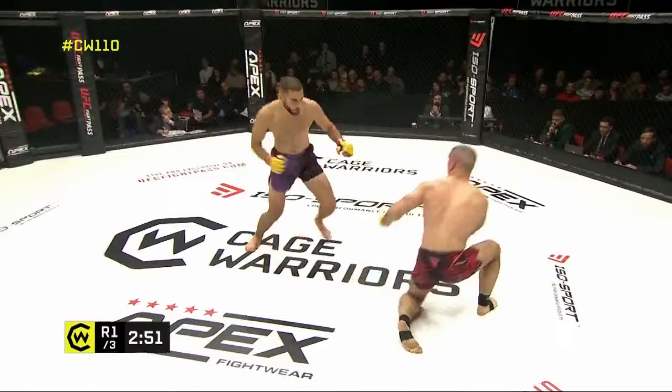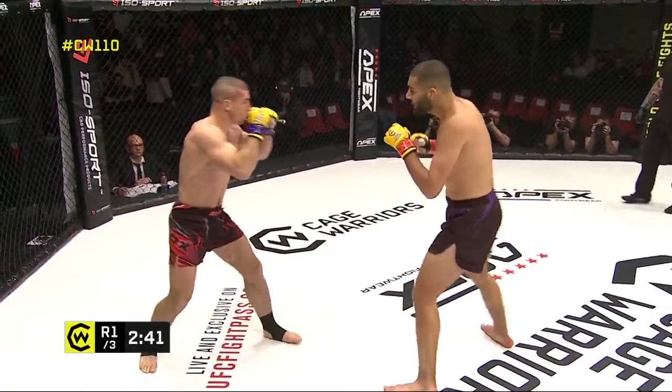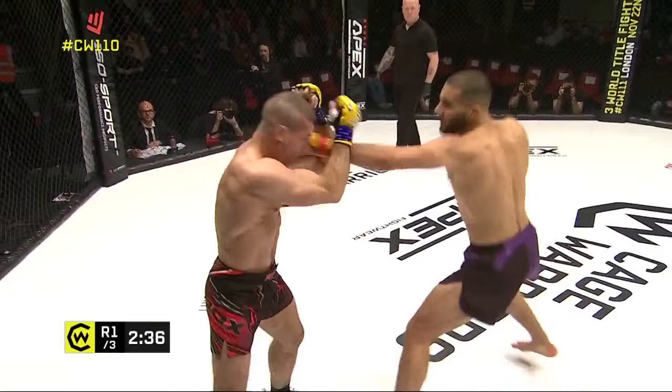Chopping leg kick there from Chaban. It's the second time he's hit that low calf — such a good target zone, and the timing on that was brilliant. Caught Roitina stepping and took all that base away. Roitina wearing a little battle damage — he's been reddened up by the accurate, piston-like strikes of Omran Chaban here.